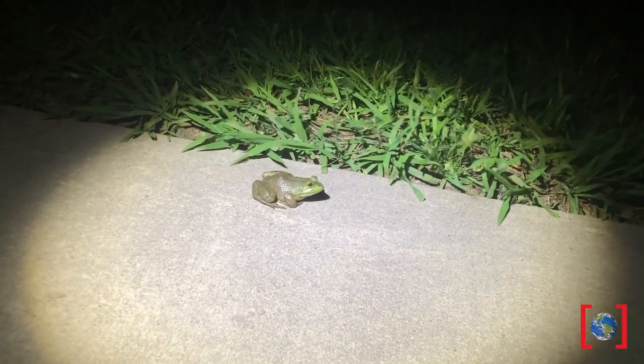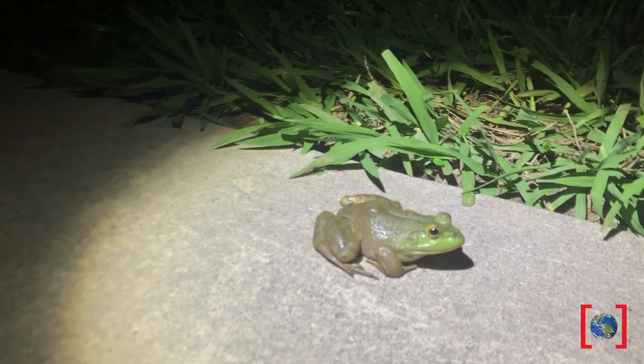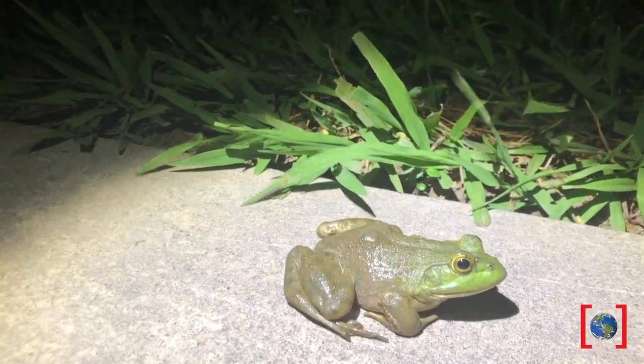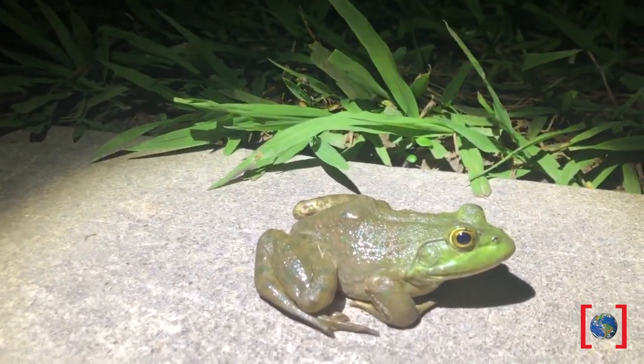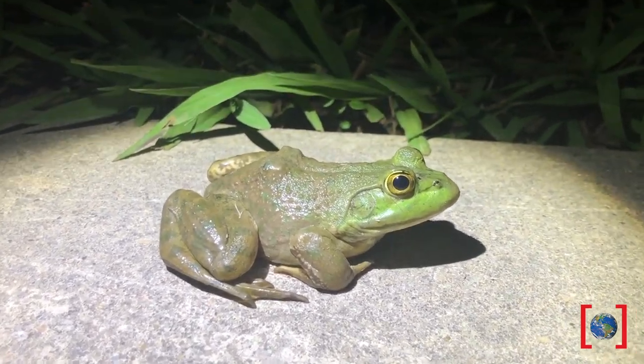This frog's right on the trail. What do you think? Looks like a bullfrog to me. Let's hear what it sounds like. Like most frogs, bullfrogs enjoy a diet of insects, but many also consume other frogs, mice, and even birds.